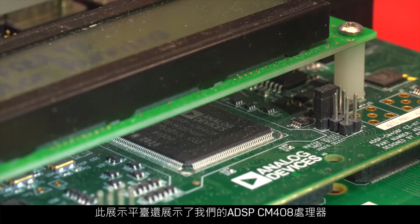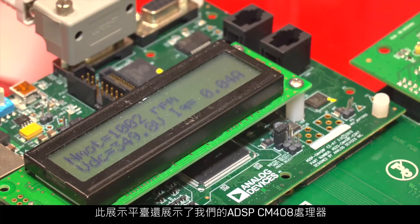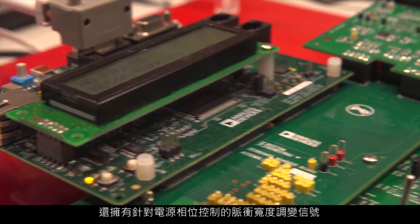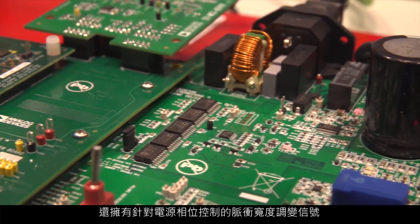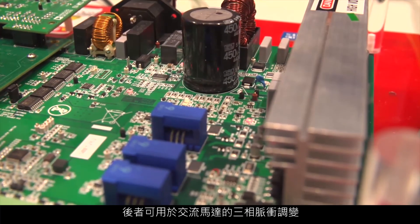This demonstration platform also shows our ADSBCM408 processor, which is a dedicated motor control processor. It integrates both the serial interface for the motor control encoder application and also has the pulse width modulated signals for the control of the power phase for the three-phase pulse width modulation of the AC motor.